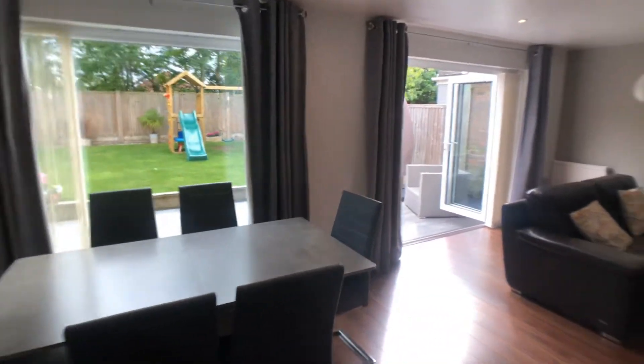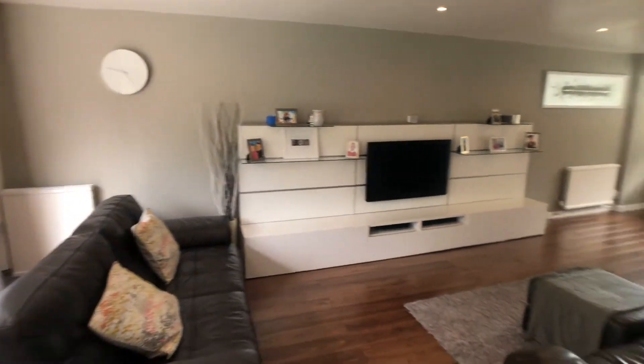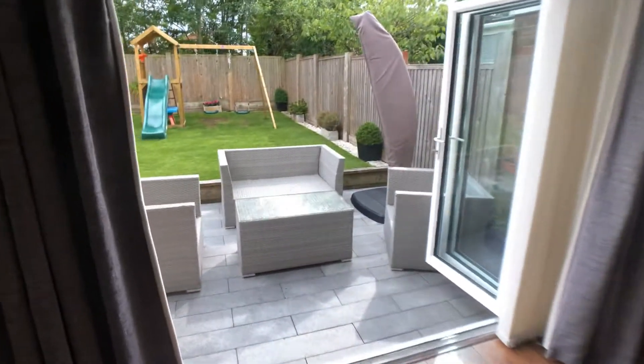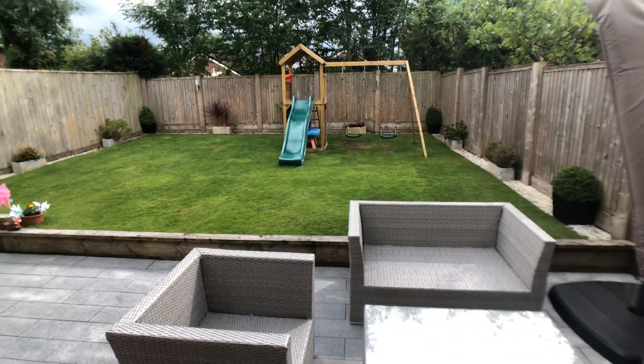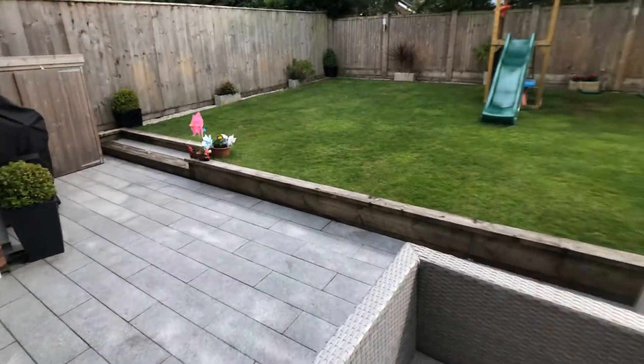The property is double glazed with gas-fired central heating run by a combination central heating boiler. Moving to the garden, which as previously mentioned is south facing, there's a lovely stone patio area.